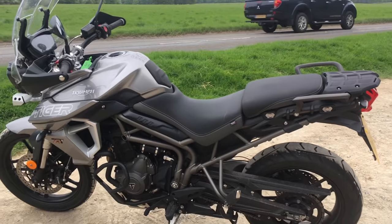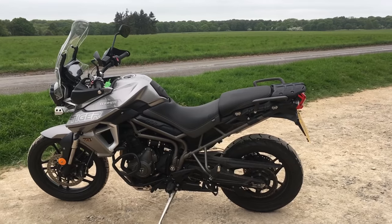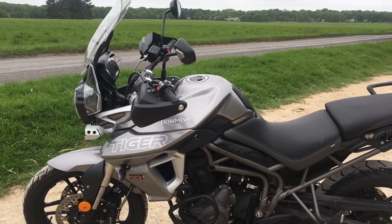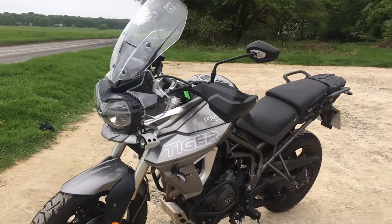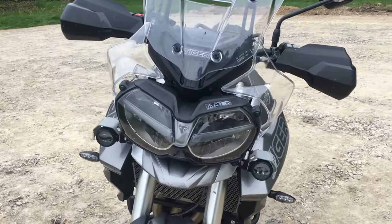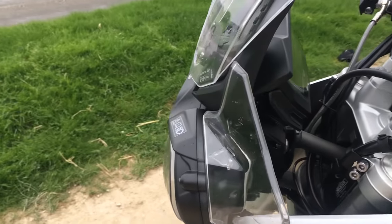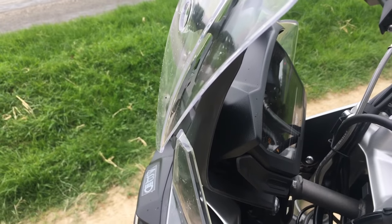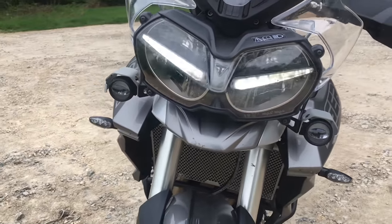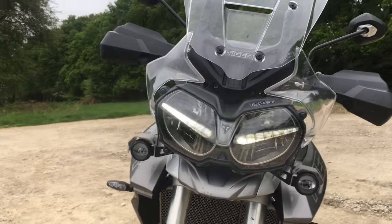Weight-wise it's 202kg dry, nice and light for this style of bike. Tank capacity is 19 litres, which is a reasonable amount. Electronics-wise, it's got switchable ABS and traction control. It's got daytime running lights — these LED DRLs on the front here. Let me just turn it on to show you. There we go — they look really cool in real life, even if they look like they're flashing a bit on camera.